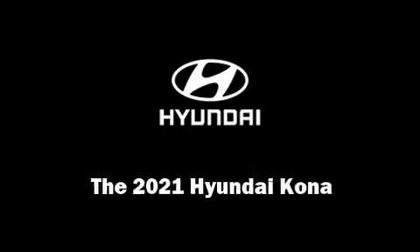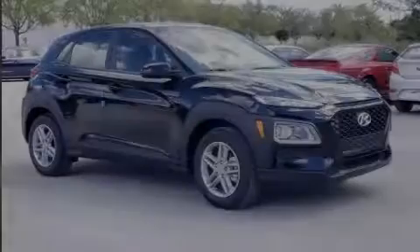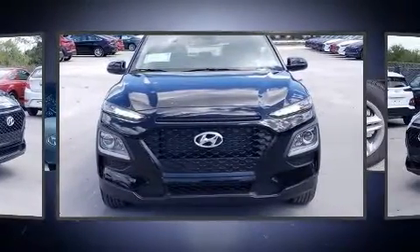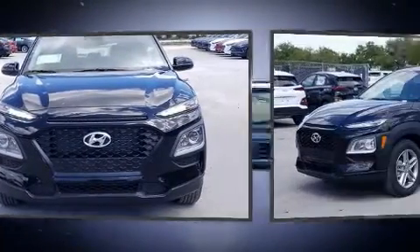Discerning drivers will appreciate the 2021 Hyundai Kona. It features a front-wheel drive platform, an automatic transmission, and a 2-liter 4-cylinder engine.